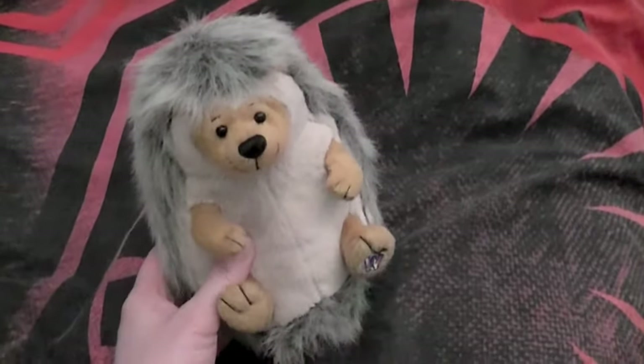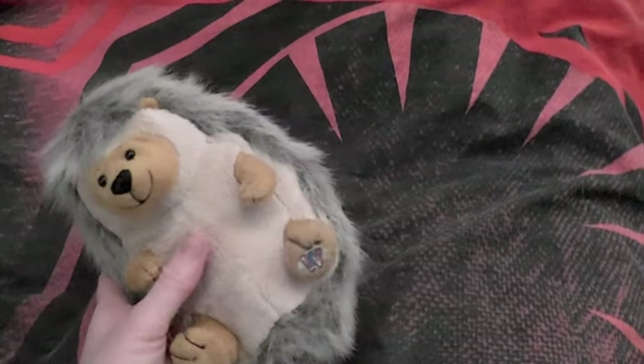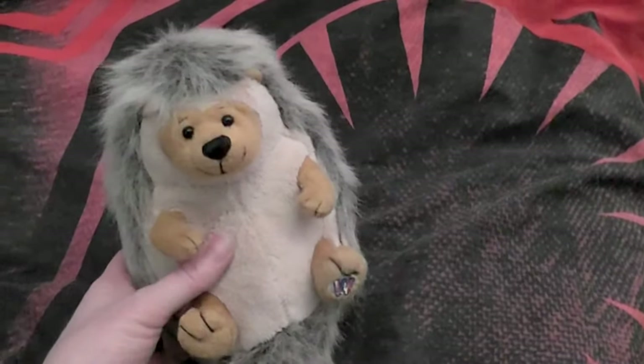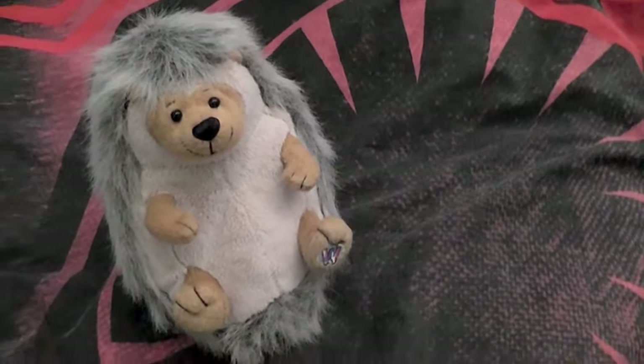First of all, Pukki is a regular Webkinz hedgehog which I showed in my previous collection. And he's going to help me show you all the new guys coming.